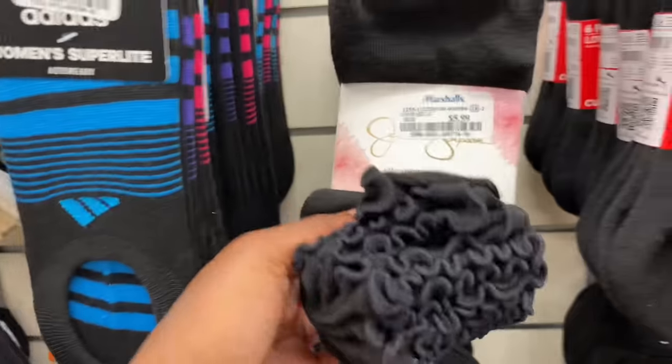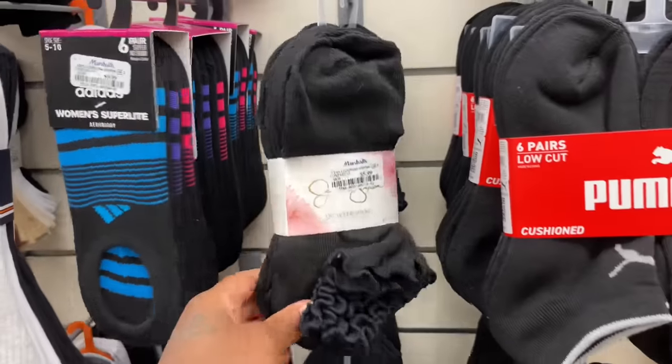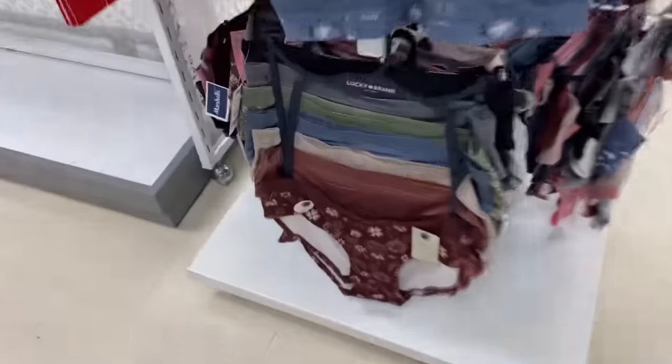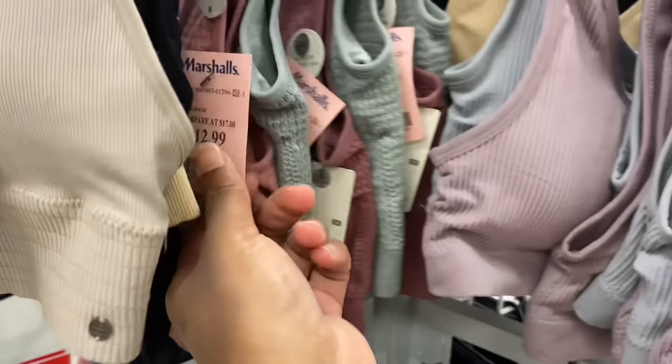Oh they got these - these are cute. But they don't go up, they're not like ankle socks - they're just like quarter socks. They're cute too though, I like these too. I'm gonna get these too, these are $5.99. I'm gonna get these for the girls. I just love these bedroom slippers, these are so cute and they're $7.99, that's not bad. Oh these are some cute little panties. Them cute and then the bras - they got these sports bras up here, I love this color, it's $12.99.